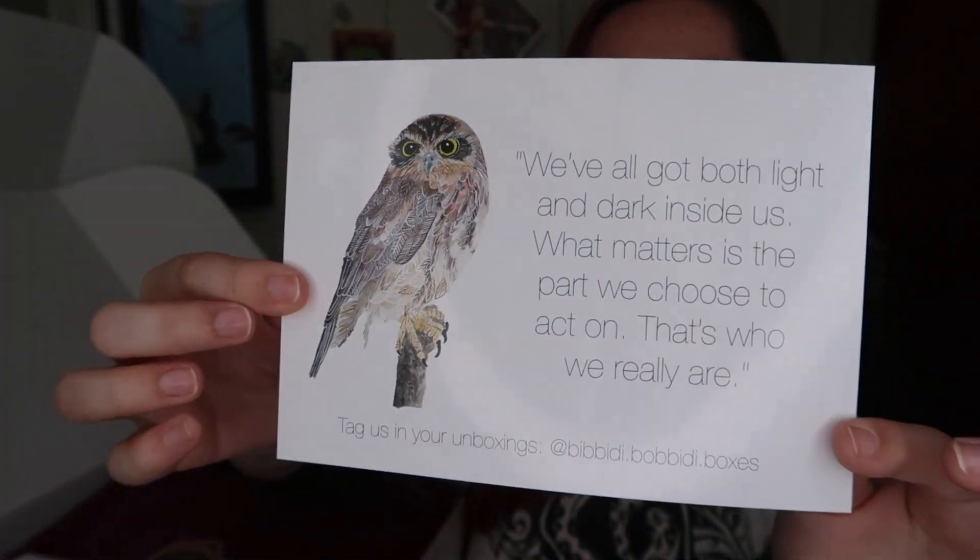As we're opening the box, on this card it says: "We've all got both light and dark inside us. What matters is the part we choose to act on — that's who we really are." Untag us in your unboxings at Bibbidi-Bobbidi Boxes. So go ahead and tag them in whatever unboxings you do. And then there's an Alohomora — and a little crinkly paper thing, plus what I believe is a packing slip, which I don't want to open yet because I want to see what's inside as a surprise.